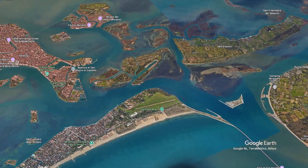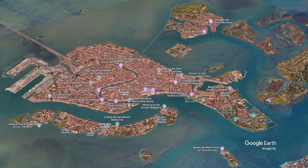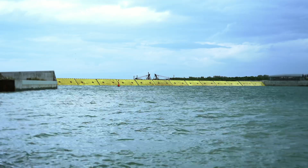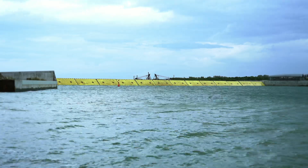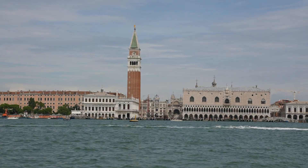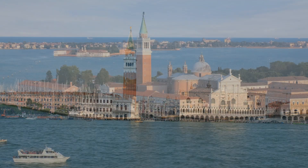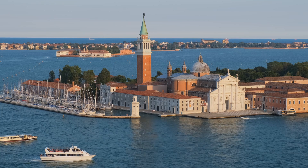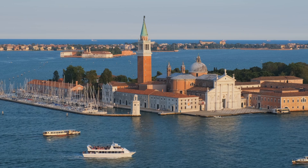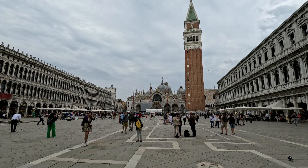Construction on MOSES began in 2003 and was scheduled for completion in 2011. The first full test was not conducted until 2020, after multiple delays, cost overruns and scandals. The project is likely to be completed this year. MOSES is designed to protect Venice and its lagoon from tides reaching up to 3 meters (10 feet). It is a great and challenging project to protect Venice in the coming years, protecting the lower parts of the city such as San Marco Square.